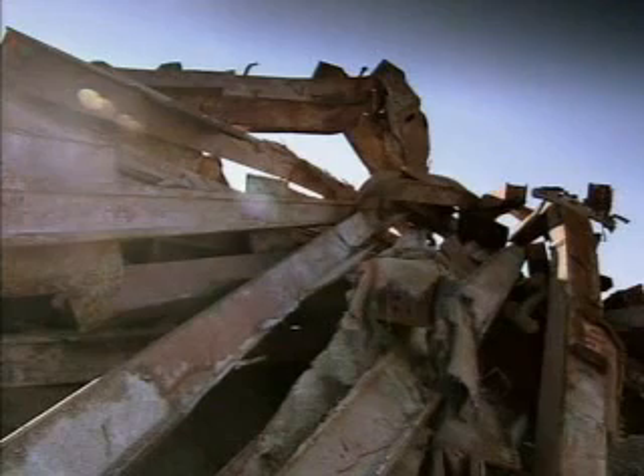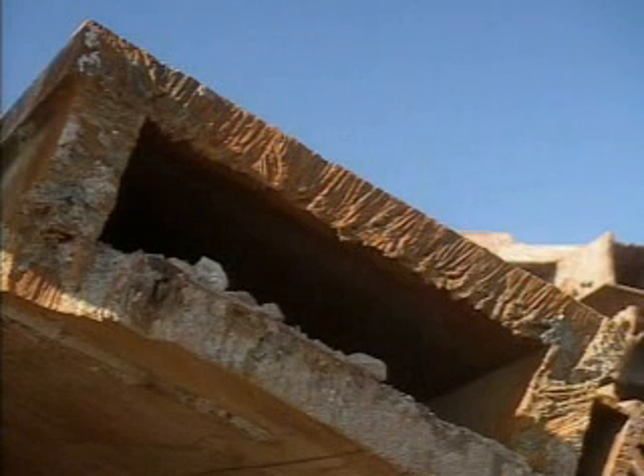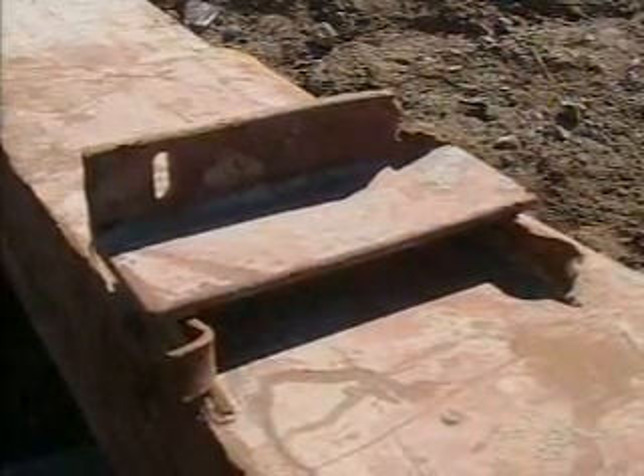The lack of fireproofing meant that the steel was extremely vulnerable to the heat from the kerosene. What has intrigued investigators above all is that it may have had a disastrous effect on one particular part of the structure — the support for the massive open-plan floors.